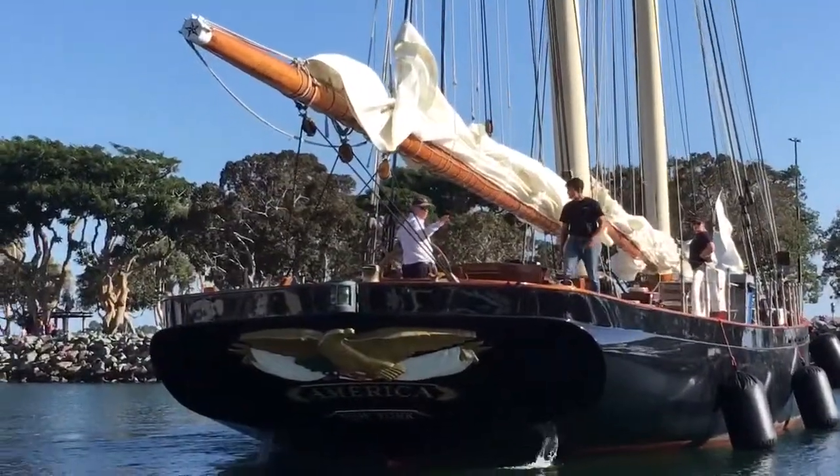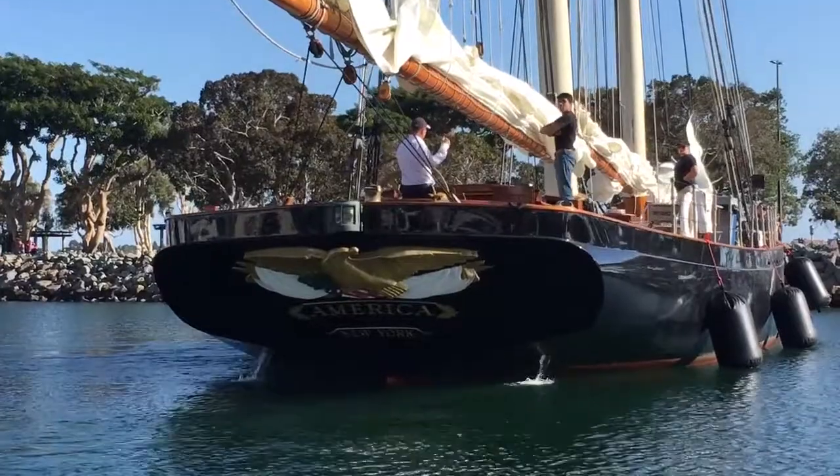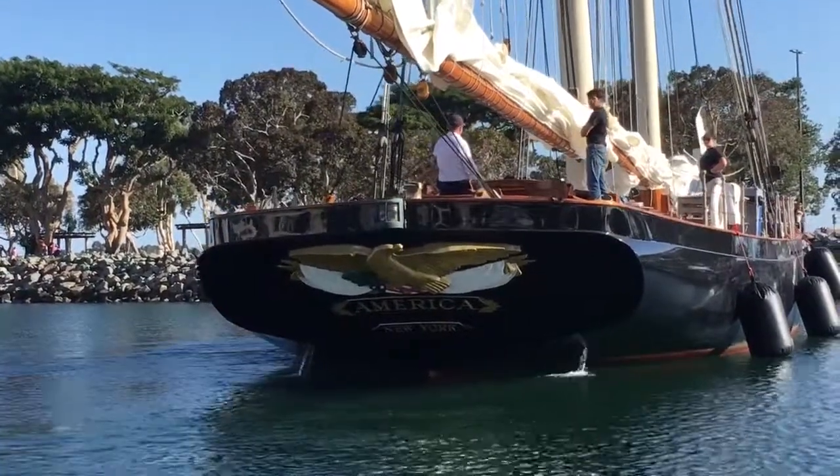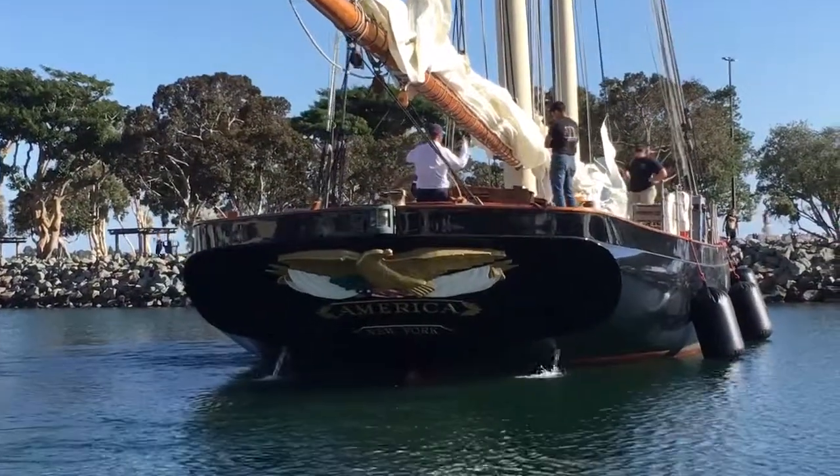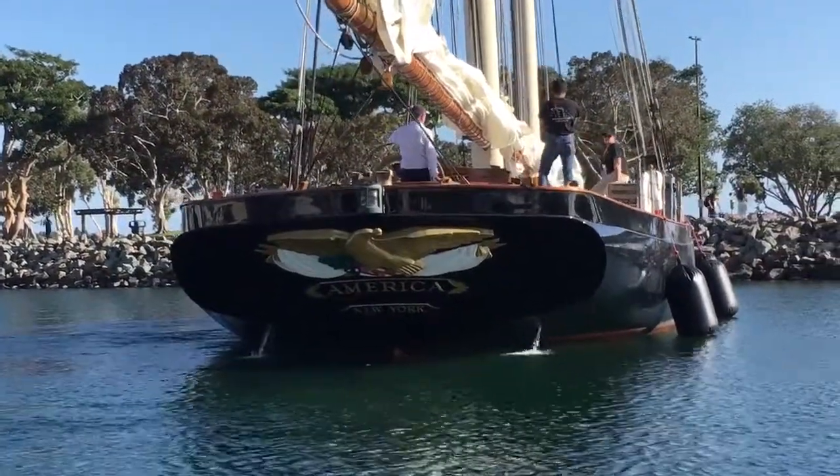Gorgeous afternoon, beautiful view of the America. Look at that gorgeous eagle on the back — wait till the sun turns around and you see that thing shining. It's certainly one of the most spectacular parts of this beautiful yacht.